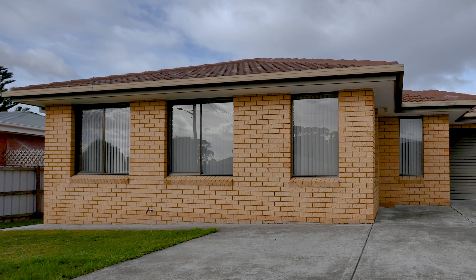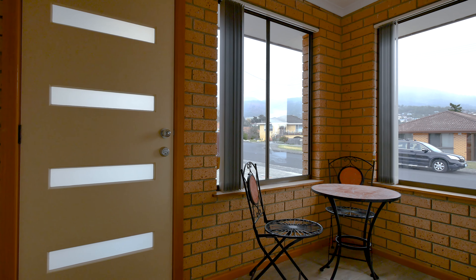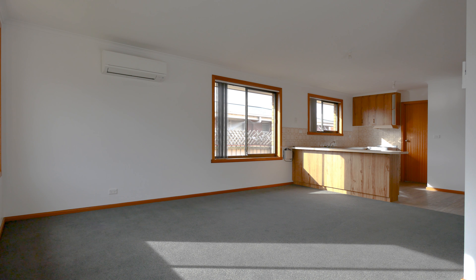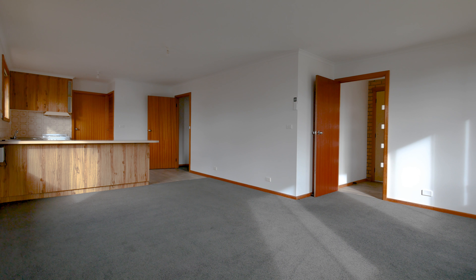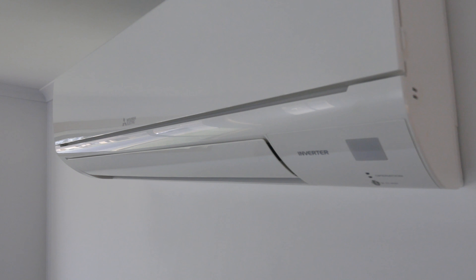This beautifully presented villa unit is completely level, has a nice little secure entry area, has new carpets throughout and has been freshly painted throughout as well. The main features include this spacious open plan living area with large windows to let in plenty of natural sunlight, and you'll be kept nice and warm this winter with a quiet quality reverse cycle heat pump.